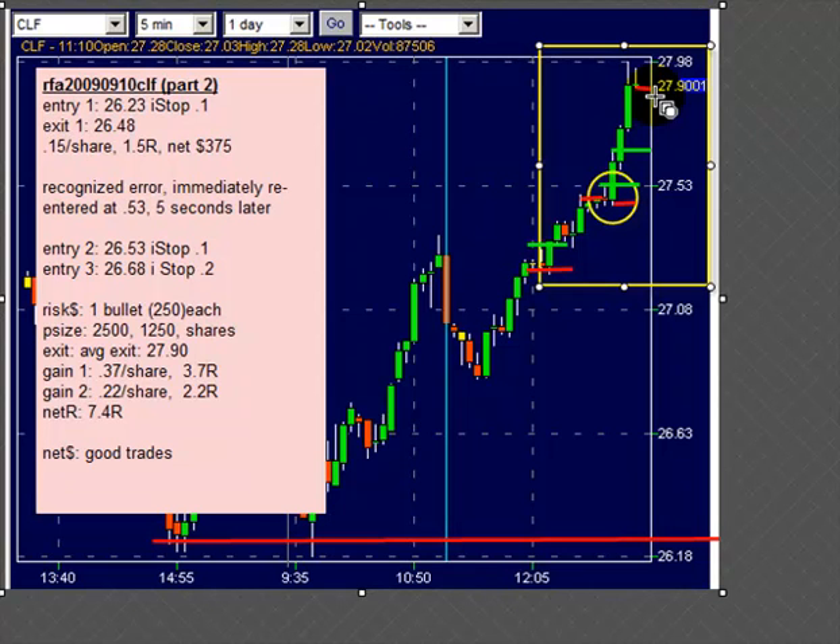So between those two cycles of trades in that day, there's almost 20R looking at us right there on a day when the market was reasonably up, but not extraordinarily up. Cleveland Cliffs was just in the wheelhouse and performed real well.